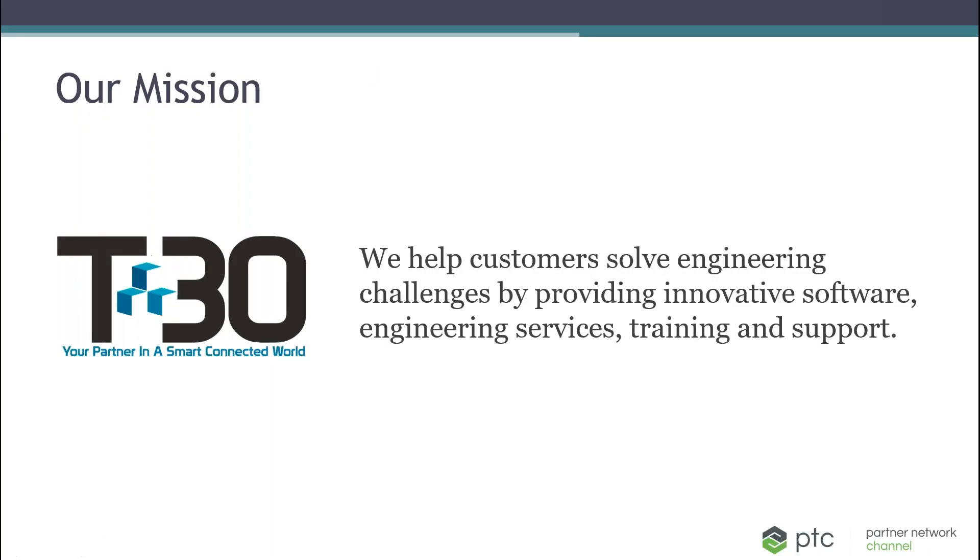My name is Ron Zbilski, I'm a solutions consultant with Tech 30. First of all, Tech 30 is a value-added reseller of PTC software products including Creo. Second, we're an engineering services company that helps engineering companies do engineering. We do this with tools from PTC and other OEMs to help our customers make the most of those tools through training and engineering services.